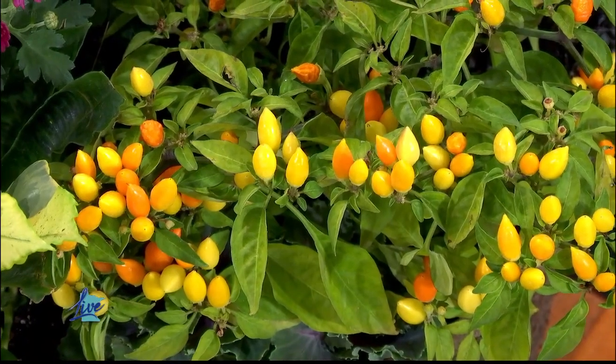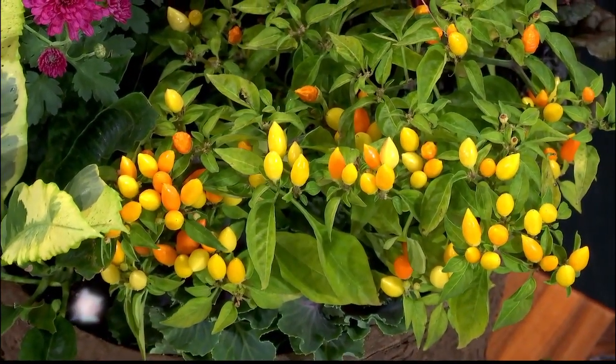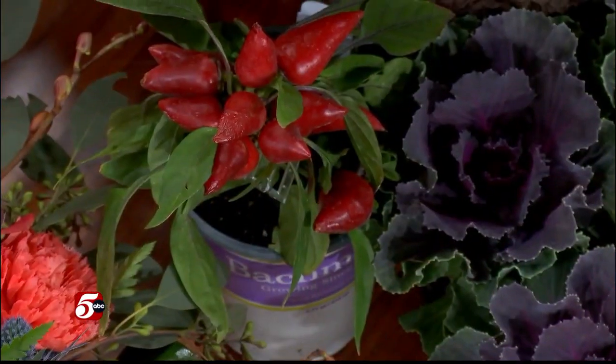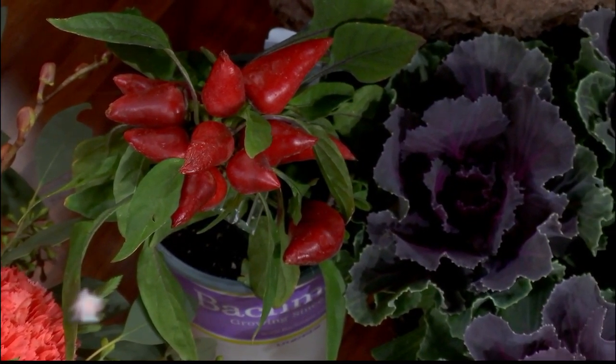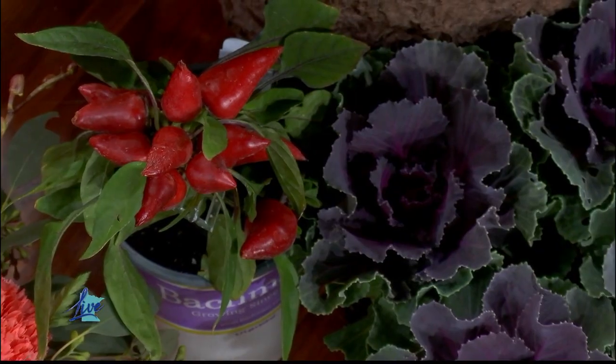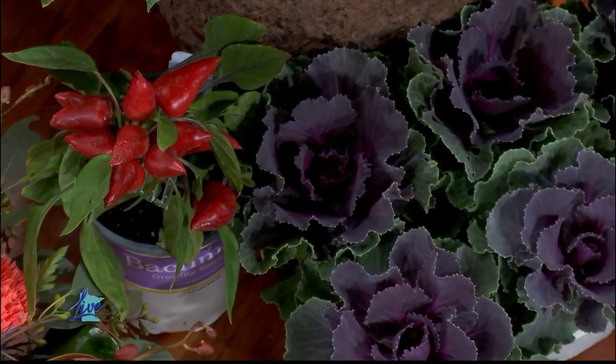Those are peppers? They are — aren't they darling? And these red ones down here are really beautiful too, and the kale as well. I always love the look of the kale but I'm a little intimidated as far as how to use it. Don't be intimidated at all — don't eat it, it's ornamental! But you can add it to containers and it's just so beautiful. A lot of our containers still look nice from summer, and these will transition into the end of October into November quite nicely.